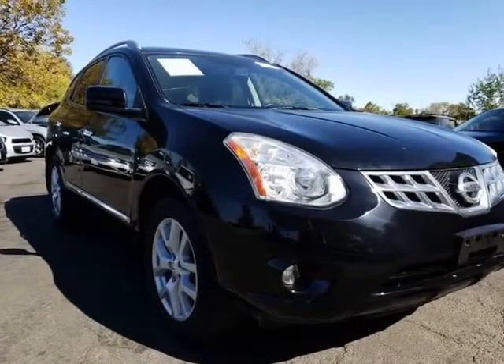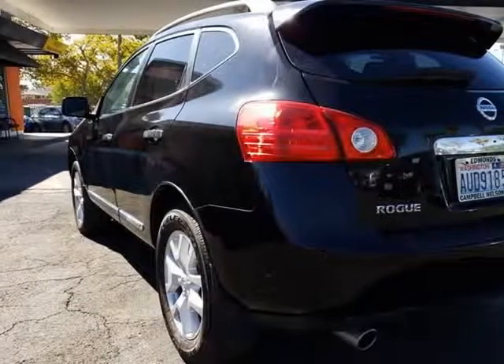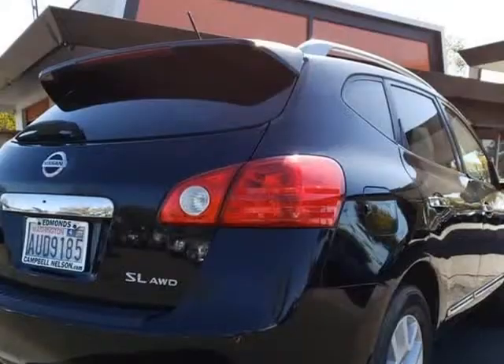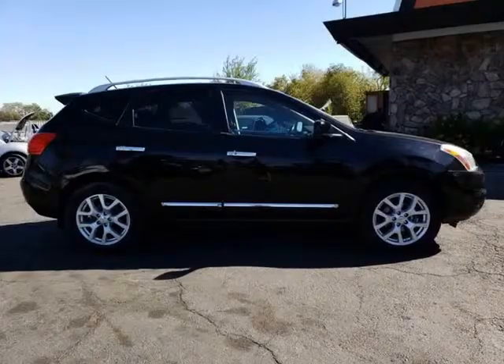Powered by a 2.5-liter 4-cylinder that offers 170 horsepower, designed for performance and connected to an intelligent CVT with efficiency in mind. This all-wheel drive helps you see near 28 mpg on the open road and feel confident with a sure-footed stance.